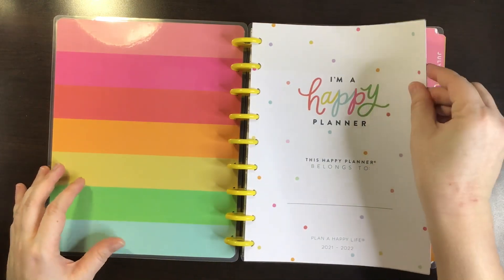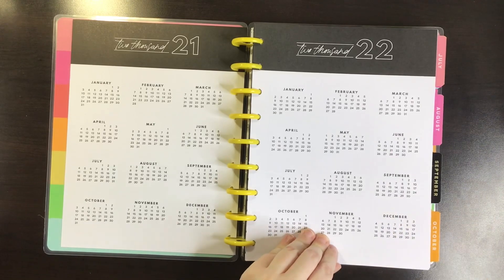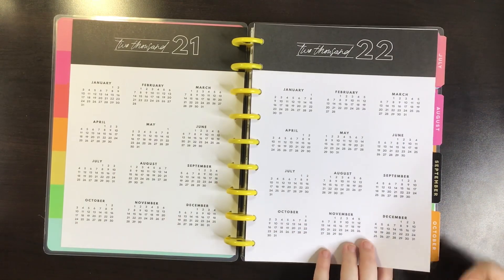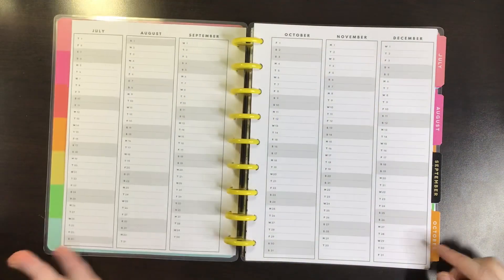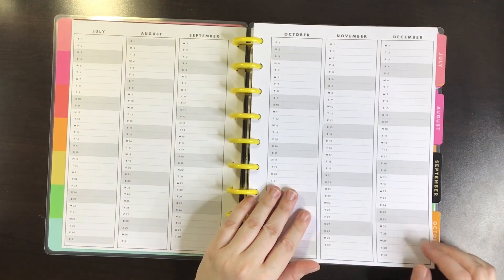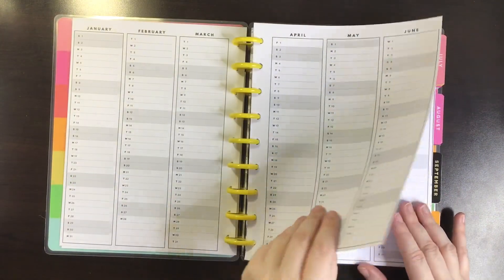Here's the cover page. Here's the at-a-glance — very neutral. So most of the pages inside are neutral, and then with pops of color on the dividers. Here is the monthly at-a-glances for the year, with the shaded boxes in gray.